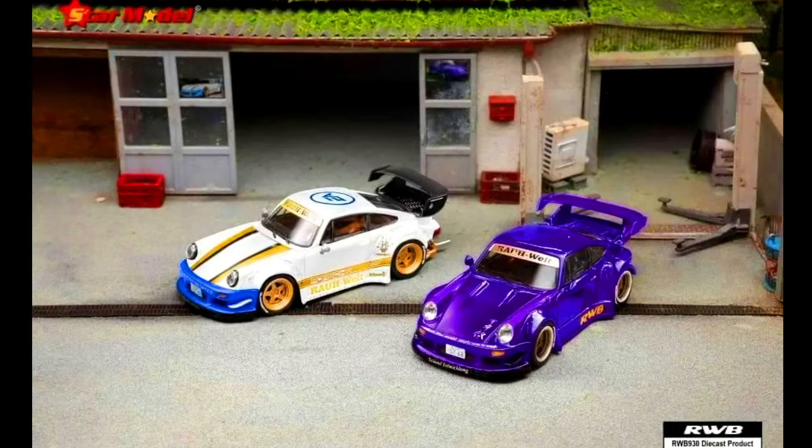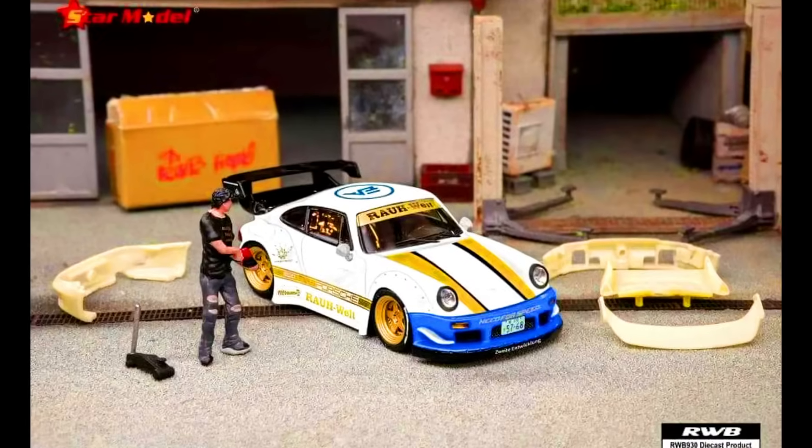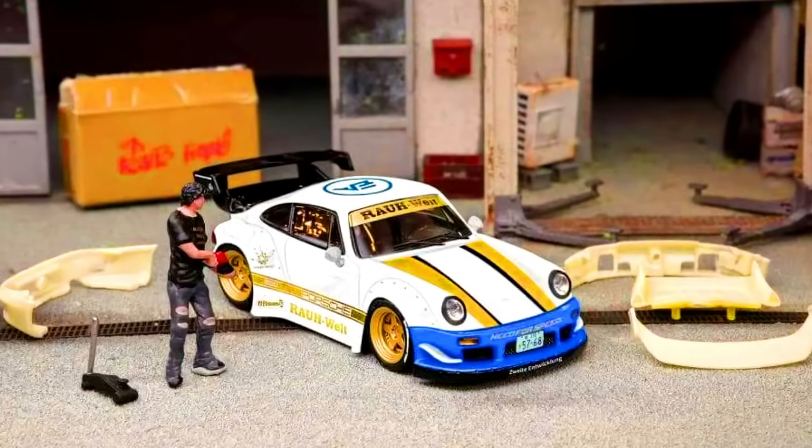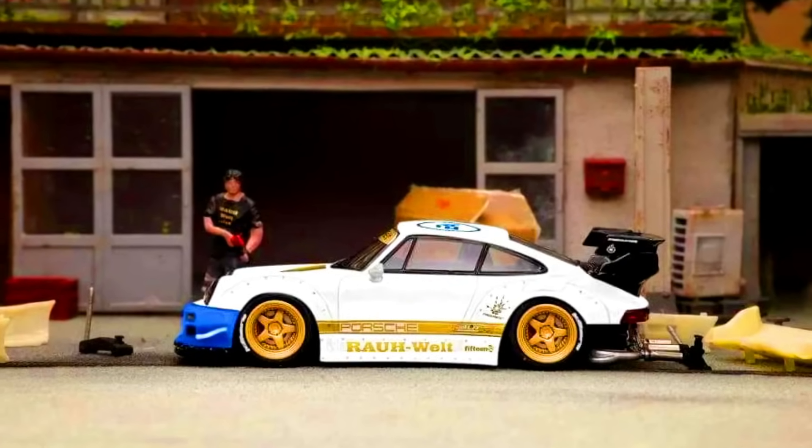The last model for today's episode is by Star Models, presenting an RWB. Color of the car: NFS Purple. Limited to 699 units. Material: made from diecast. Releasing in January 2024. Check out the sneak peek of the cars.